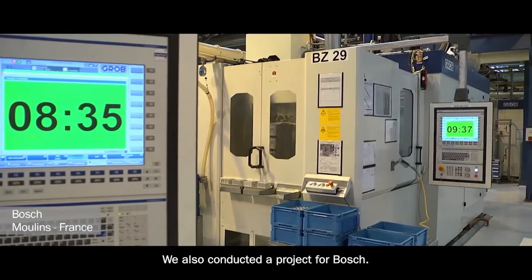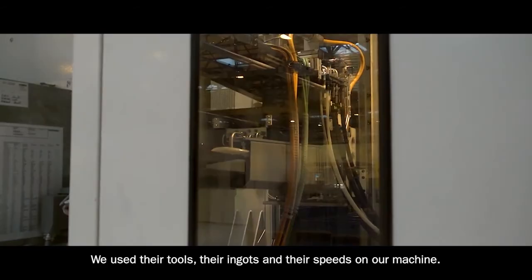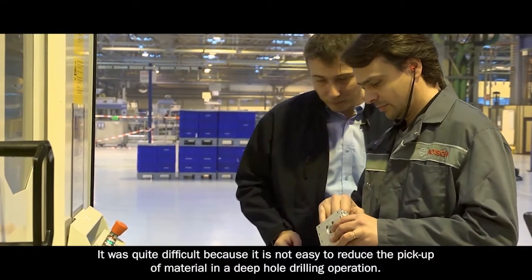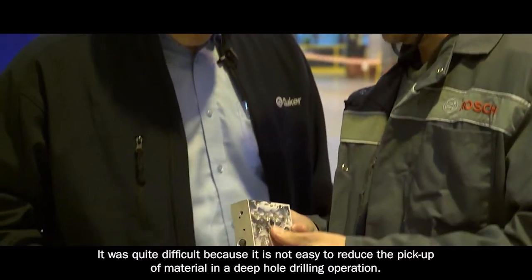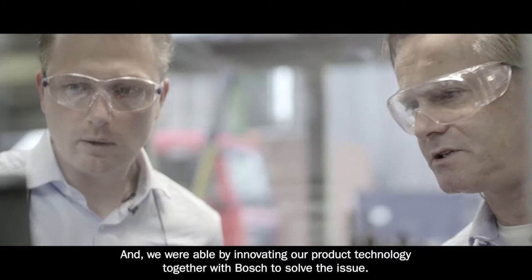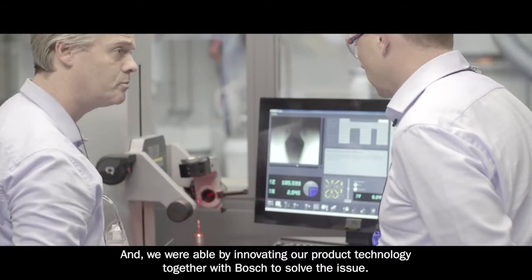We conducted a project for Bosch. We used their tools, their ingots, and their speeds on our machine. It was quite difficult because it's not easy to reduce the pickup of material on a deep drilling operation, but we were able, by innovating our product technology together with Bosch, to solve the issue.